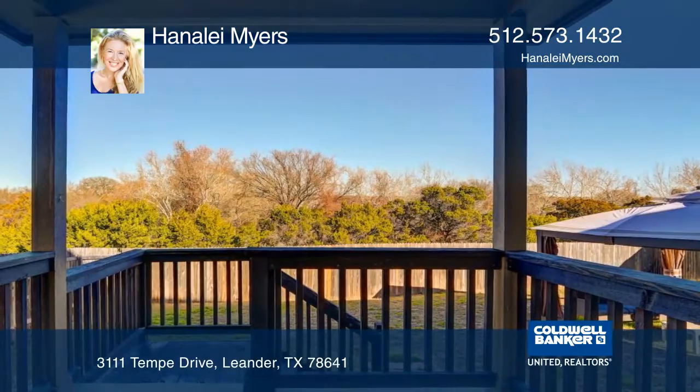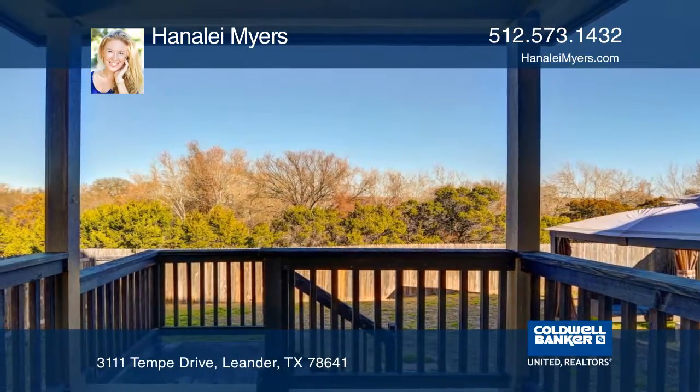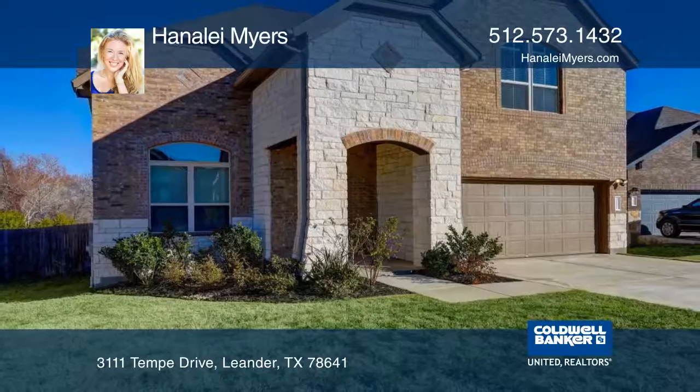The private and serene backyard has a covered patio perfect for entertaining. Learn how to make it yours with a call to Honolay Myers.